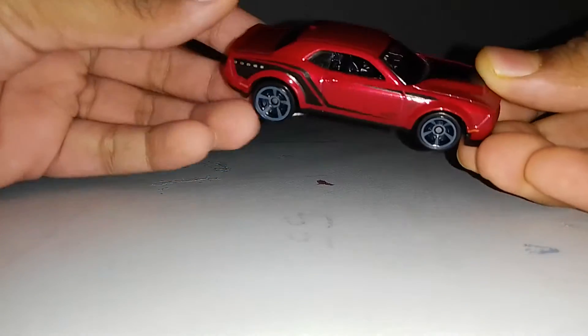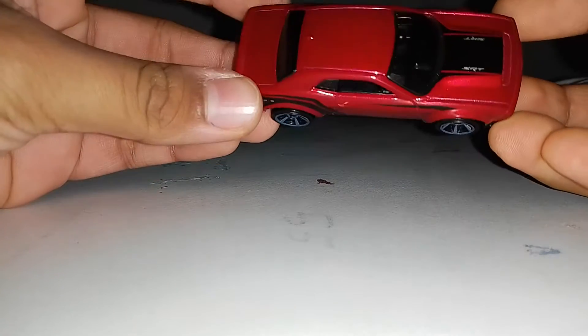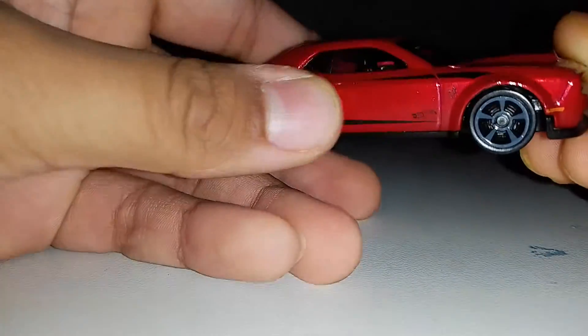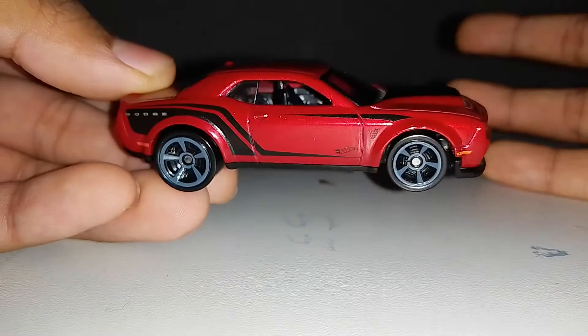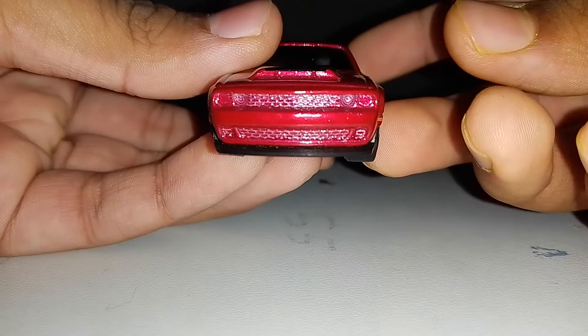What's up guys, welcome back to Diecast Reviews. Today we're going to do a review of this car right here. It's a 2018 Dodge Challenger Demon. Very quick review. This car is absolutely beautiful - it has a lot of detail, so we're gonna check it out. Let's check out the front first.